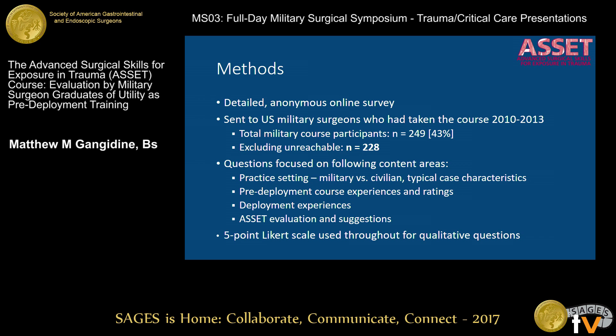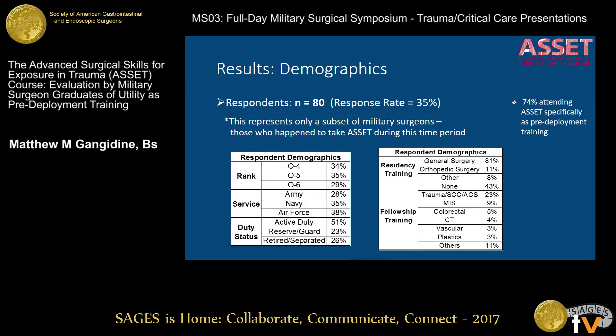For our work, we sent out a detailed anonymous online survey to military surgeons in the initial cohort who took this class from 2010 to 2013. At that time, military surgeons made up 43% of those taking it — about 249 people. A lot of contact information has changed since then, but we were able to reach about 228 of those people. We focused on questions across a number of content areas to see people's insights on the course's relation to deployment preparation.